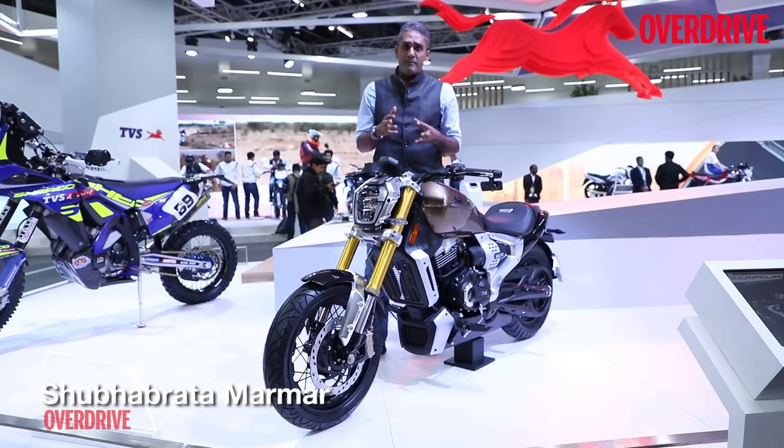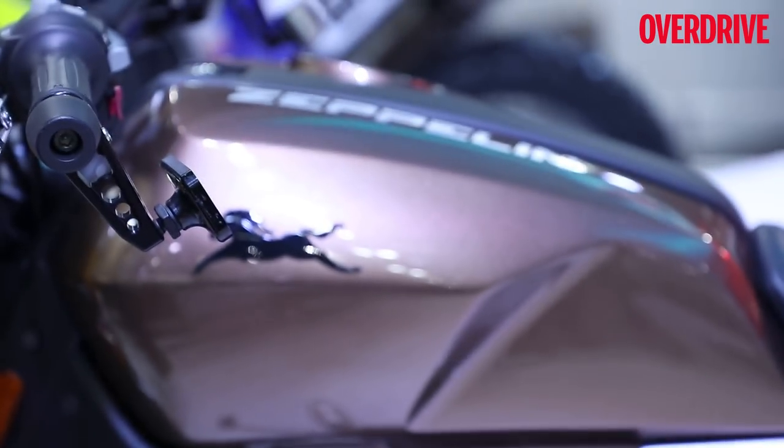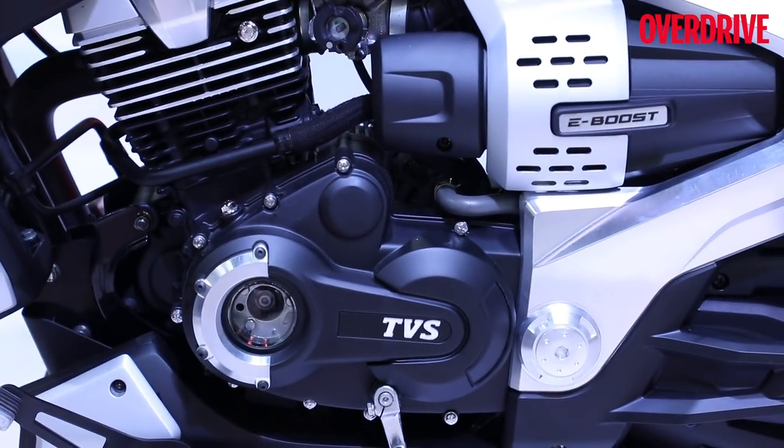The TVS Zeppelin presents the idea of a power cruiser. TVS says the power element comes from the fact that they are TVS Racing and they have a history of it. The cruiser comes from the idea that they want to expand into the cruiser space, and it presents a number of ideas.